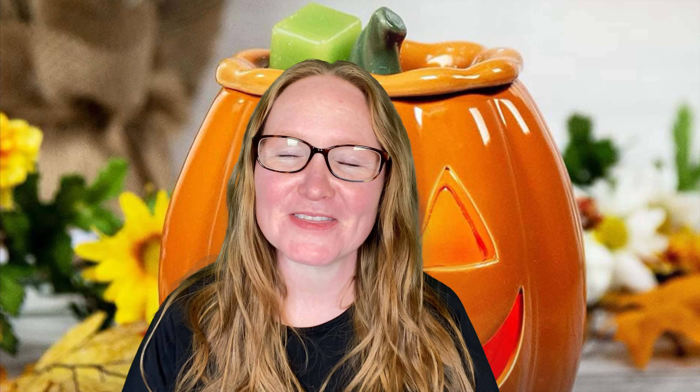Caramel Pecan Roll — this is salted caramel, toasted pecans, and roasted marshmallow cream. It's everything. You get the pecan — it's like praline-y and bakery, nutty, and just so good.